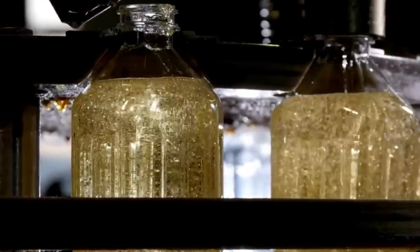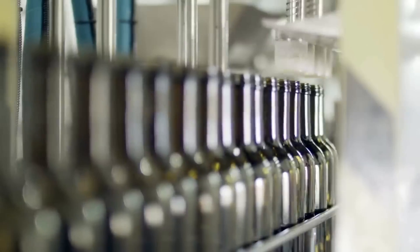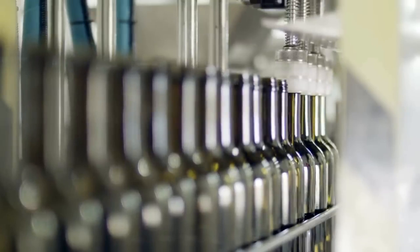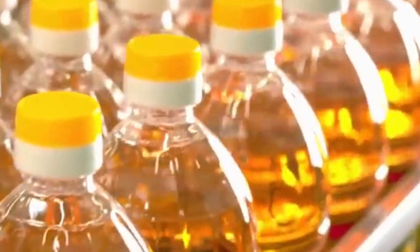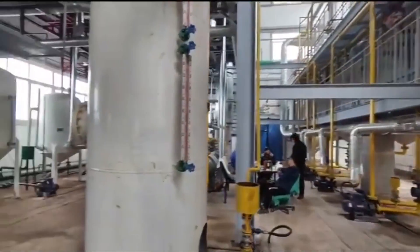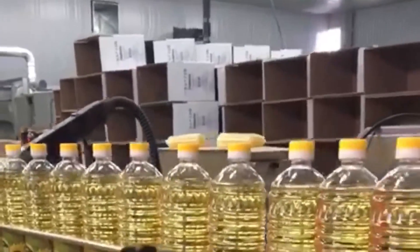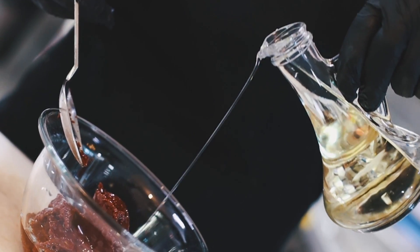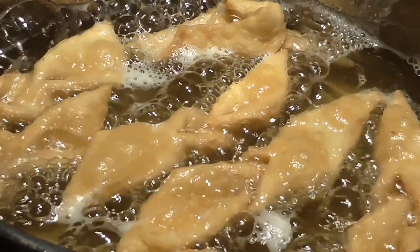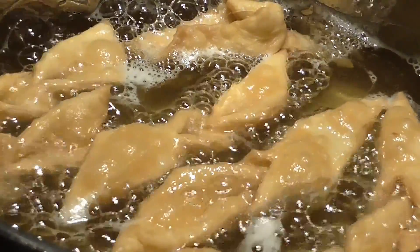But the journey isn't over yet. Each bottle is sealed to keep the oil fresh and prevent any tampering. Next comes the labeling, complete with a unique batch number for complete traceability — if you ever had a question about your bottle of sunflower oil, the factory could trace it right back to the exact batch it came from. Through this meticulous quality control and bottling process, the factory ensures that every single bottle of sunflower oil that leaves its doors is consistently high quality.